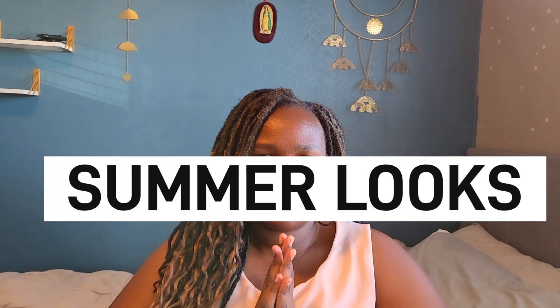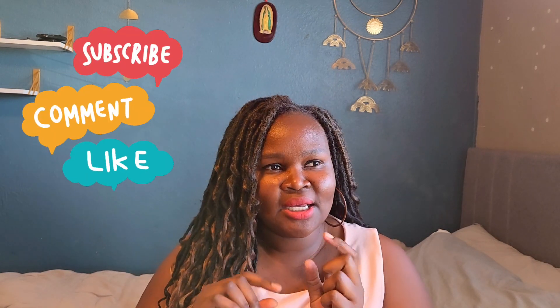Today I'm going to share with you guys five looks that I'm going to be wearing this summer. Some of this stuff you guys have seen, some are kind of new, but not so much. I just want to share with you guys what I'm going to be wearing.